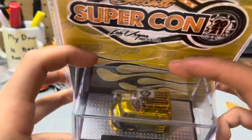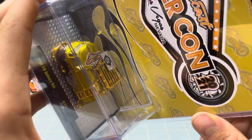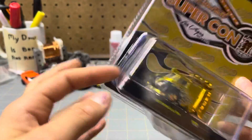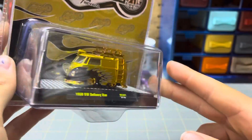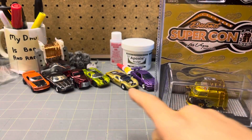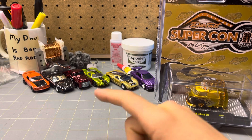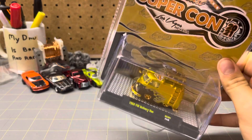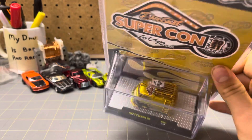It's all gold. It's a chase, obviously. I think they only make chases. I don't know what Diecast Supercon is, but it looks interesting. That's pretty cool. Obviously I'm not going to open it because it's not mine, but this is just shiny, shiny, nice gold.